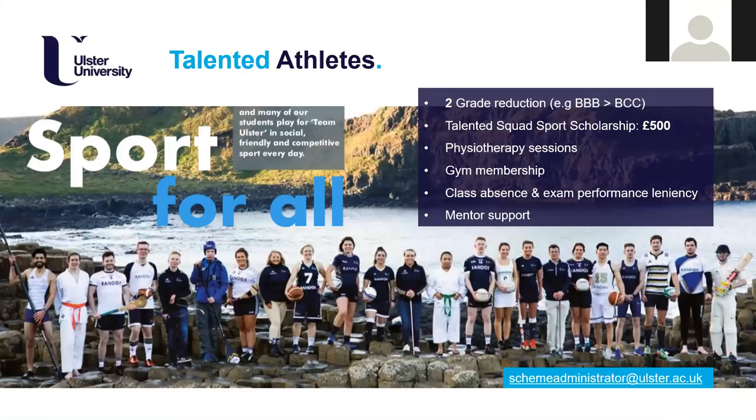We do have our own Talented Athlete Scheme, and lots of students do apply for it. The main attraction is a reduced offer on your BTEC - if you're considered a talented athlete, the university will reduce the grade requirements for your chosen course. You'll apply in the second year of your BTEC, usually around October time, through our own Talented Athlete Scheme on our website - it's separate from UCAS.